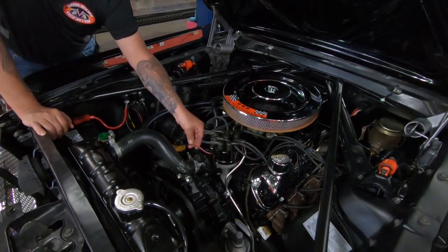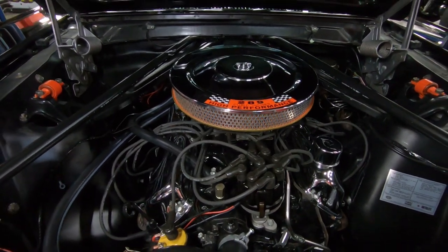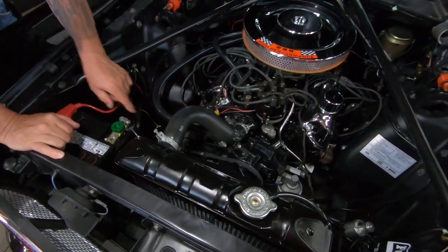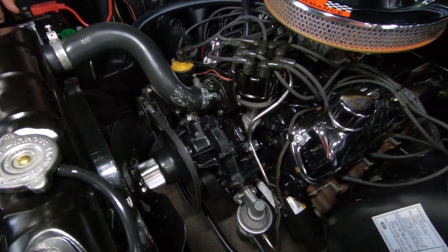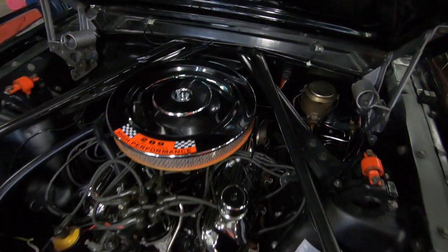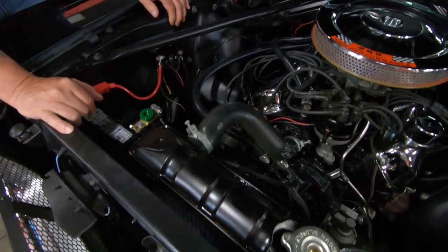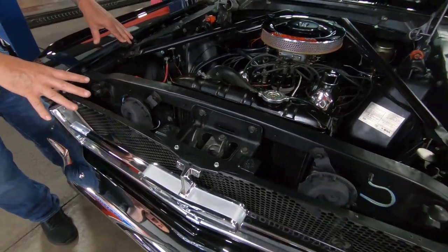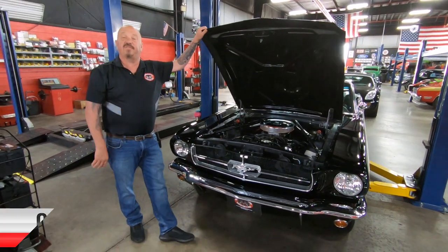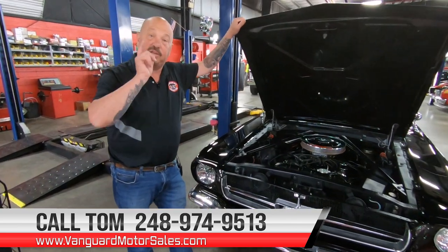You can see the valve covers are chrome. It does have an upgraded distributor — it's got Pertronix in it, so it's electronic. It would have normally come with a dual-points distributor; those of you who don't like to mess with points, this is good news. It does have the big pulley on the alternator that the K-Code motor would have had. The firewall's nice and clean, all the wiring looks like it's new, all the hoses look new, they've used the correct clamps, and it looks like the hoses even have markings on them. The radiator looks brand new, the whole core support area is nice and neat, all the chrome up here looks good, the grille itself looks good, the paint on the bottom side of the hood looks good. Give us a call at 248-974-9513 and let Vanguard Motor Sales park this dream in your driveway.